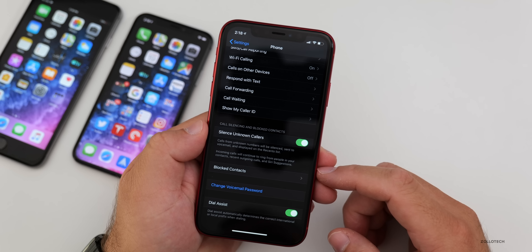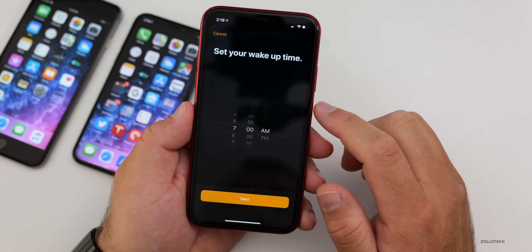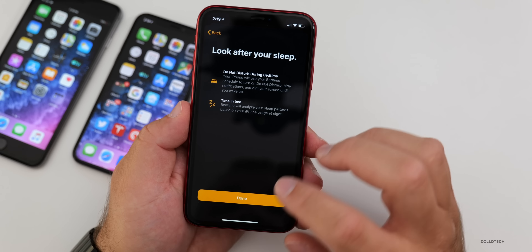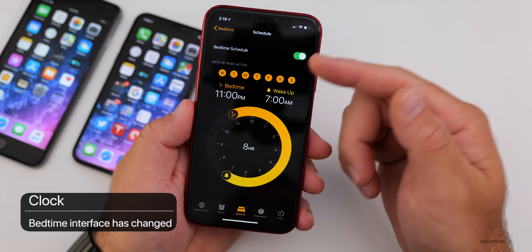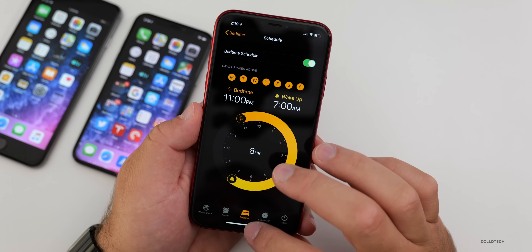In the Clock app, they've changed Bedtime. If you go into Bedtime and set your schedule — say 7am wake, 11pm bedtime — they've moved things around so the schedule is on a different page where you can adjust it. It's nothing major, but they have changed it a little bit.